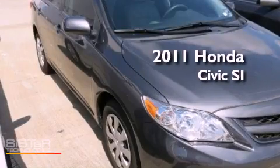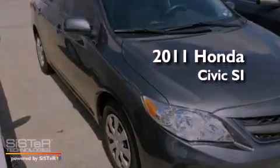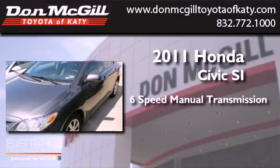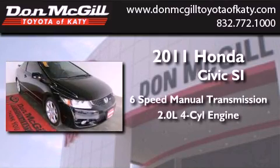This is a 2011 Honda Civic SI. This car has a manual transmission and an inline four-cylinder engine.